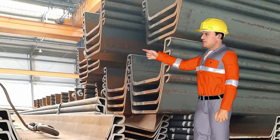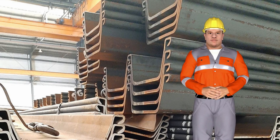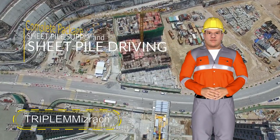If so, you've come to the right place. No matter how big or how small your project is, we offer a complete package of sheet pile supply and sheet pile driving with very affordable and reasonable price and service, from start to finish.